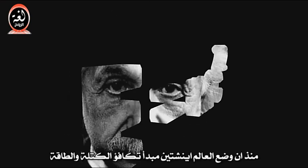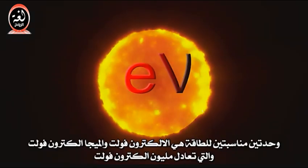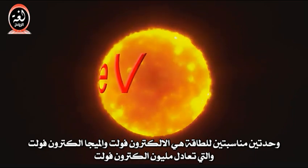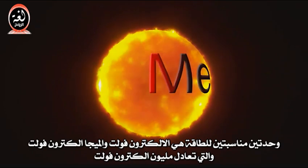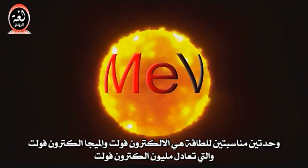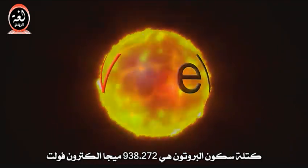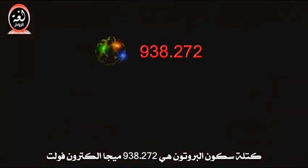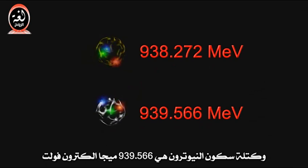Ever since Einstein demonstrated the equivalence of mass and energy, physicists often give the rest mass of tiny particles like protons, neutrons, and electrons in units of energy. Two convenient energy units are the electron volt, or eV, and its cousin, million electron volts, or MeV. The rest mass of the proton is 938.272 MeV, and the rest mass of the neutron is 939.566 MeV.